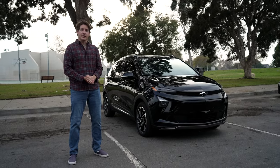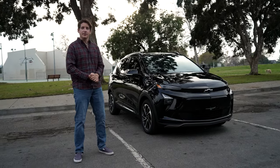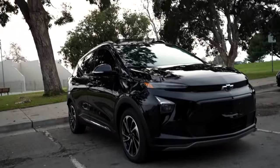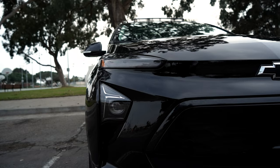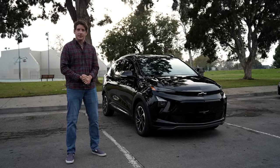Hey everyone, welcome back to the channel. Today we're taking a look at the 2023 Bolt EUV. This is my personal vehicle I bought last April. It comes equipped with a 200 horsepower single motor mounted in the front with 266 pound-feet of torque.